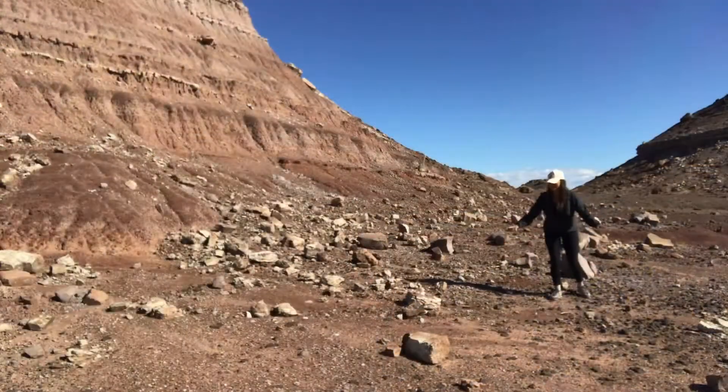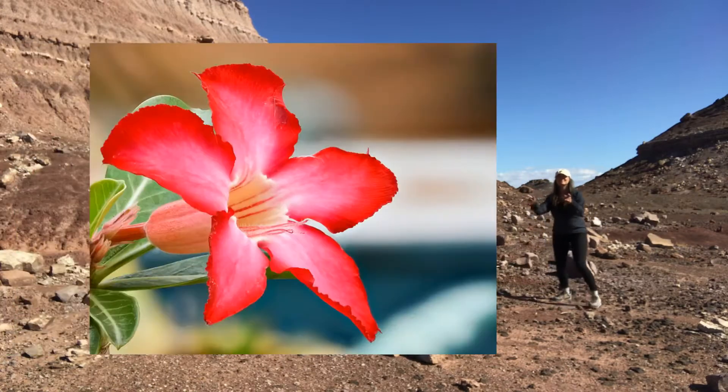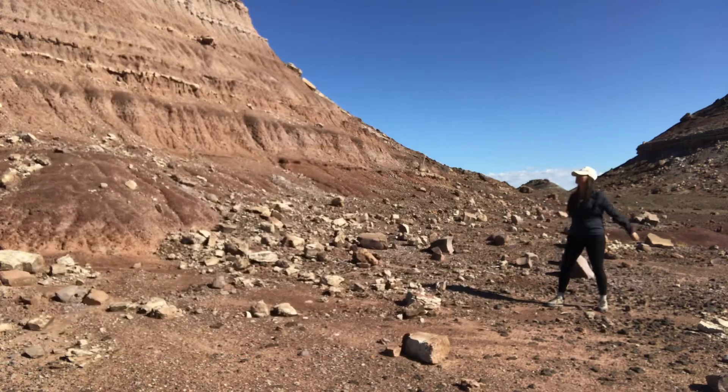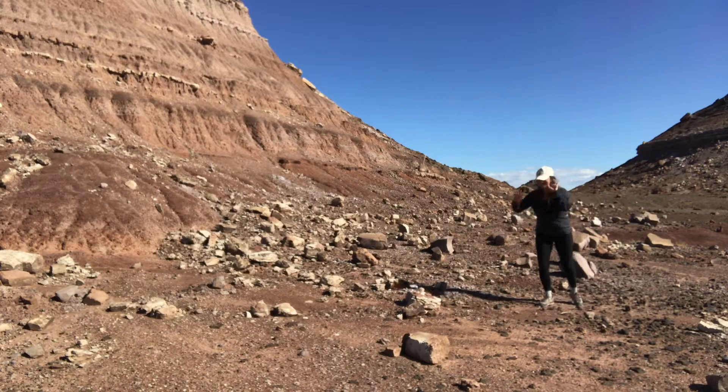There we go — a field of roses. You don't see them? Oh, these are desert roses. Not those desert roses. These are roses made of stone. Here, I'll show you.